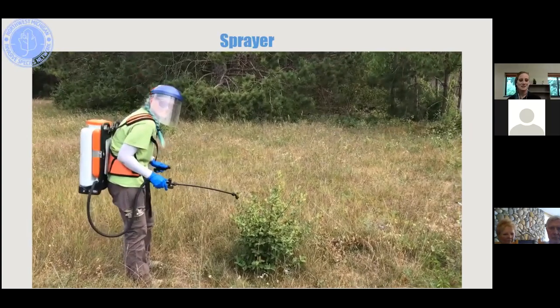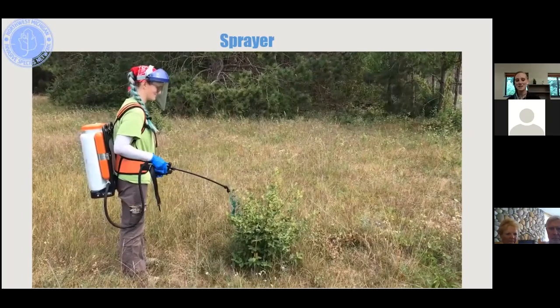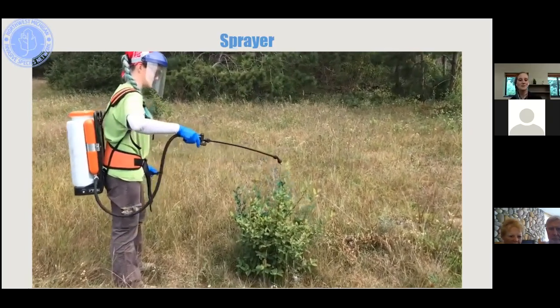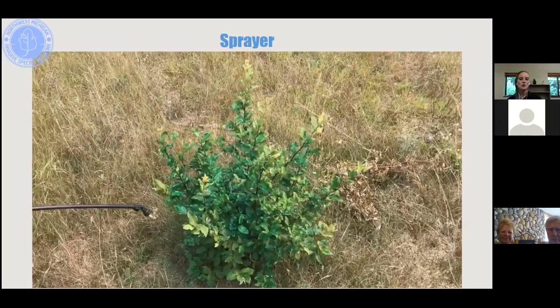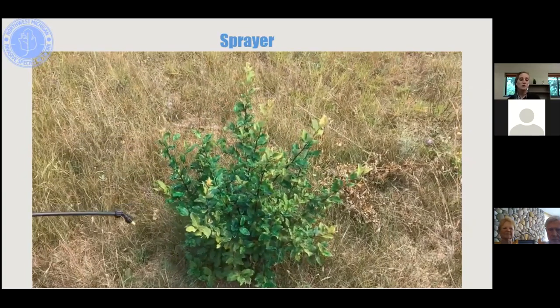In the foliar spray demonstration with a backpack sprayer, a blue dye is mixed in so you can see where you've sprayed. You're looking for good coverage of the shrub without having it drip everywhere.